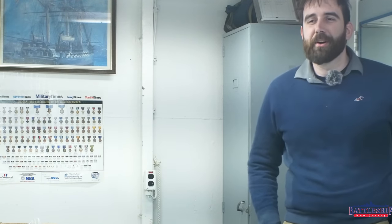Hi, I'm Ryan Szymanski, Curator for Battleship New Jersey Museum and Memorial. And today, we're going to answer the age-old question of who has the keys to the battleship?